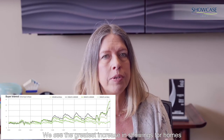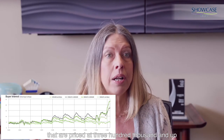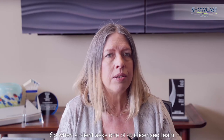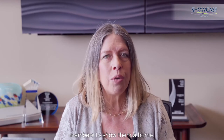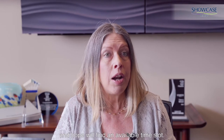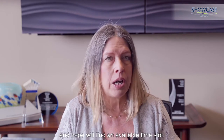We see the greatest increase in showings for homes priced at $300,000 and up. Showings have increased since last year by over 300%. In the $200,000 to $300,000 market, showings have increased by 163%. So when a client asks one of our licensed team members to show them a home, we must rush to schedule the showing and hope we'll find an available time slot.